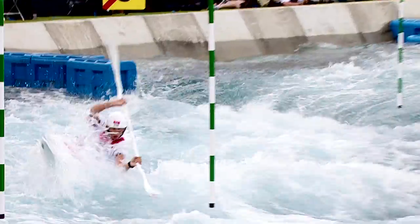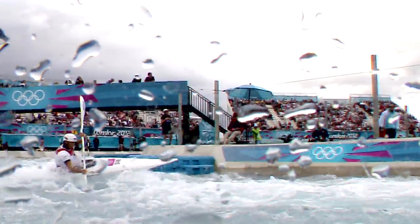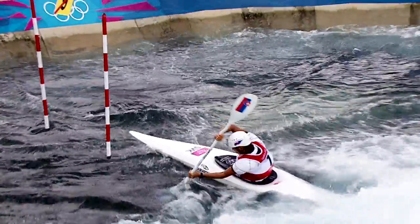Athletes need to be physically fit and strong. They don't need to be very big, but they need to be strong to be able to paddle down the course. Sometimes the white water is very strong and you need strength to fight against the water.